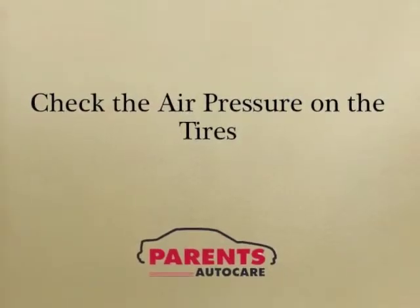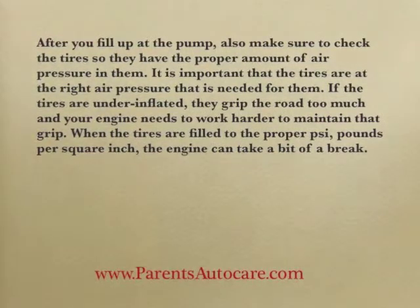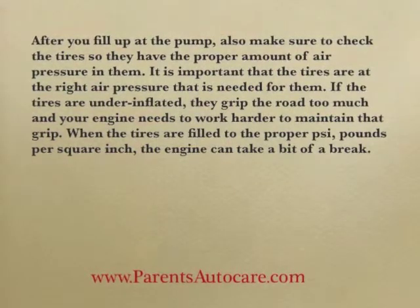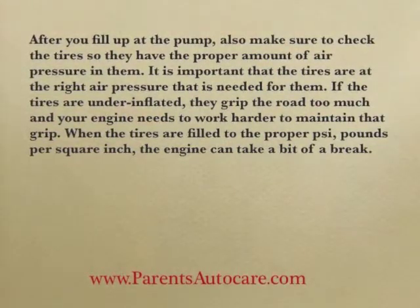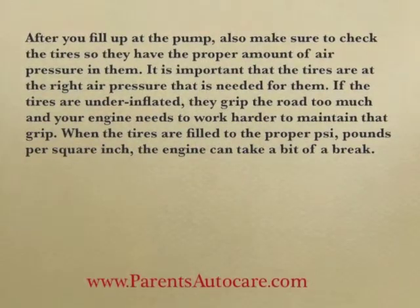Check the air pressure on the tires. After you fill up at the pump, also make sure to check the tires so that they have the proper amount of air pressure in them. It's important that the tires are at the right air pressure needed for them. If the tires are underinflated, they grip the road too much, and your engine needs to work harder to maintain that grip.